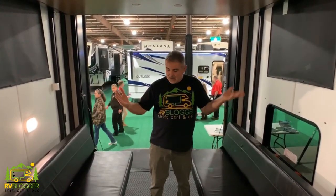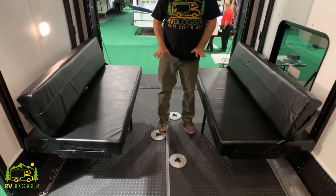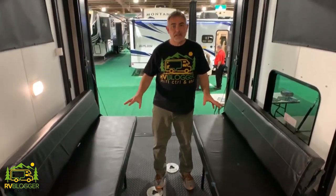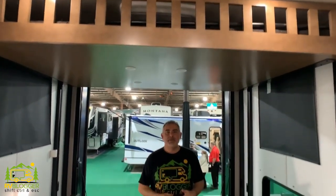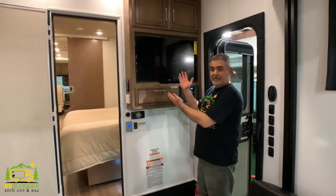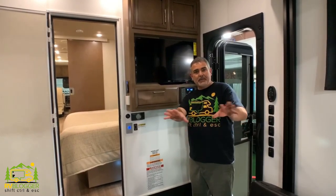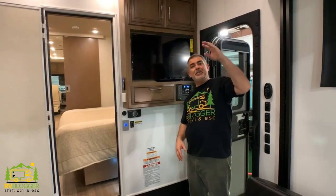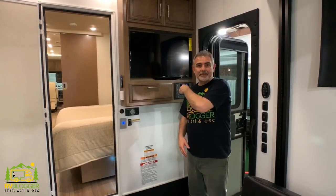Here we are in the garage of the Newmar Canyon Star toy hauler. There are two sofas on either side with a table that goes in the middle, so you can use this area as another dining area or lounge and relax. There's also a bed overhead that can come down for additional sleeping, plus a TV and sound system — so whether you're eating dinner at the table or watching TV before bed, it's all right here.